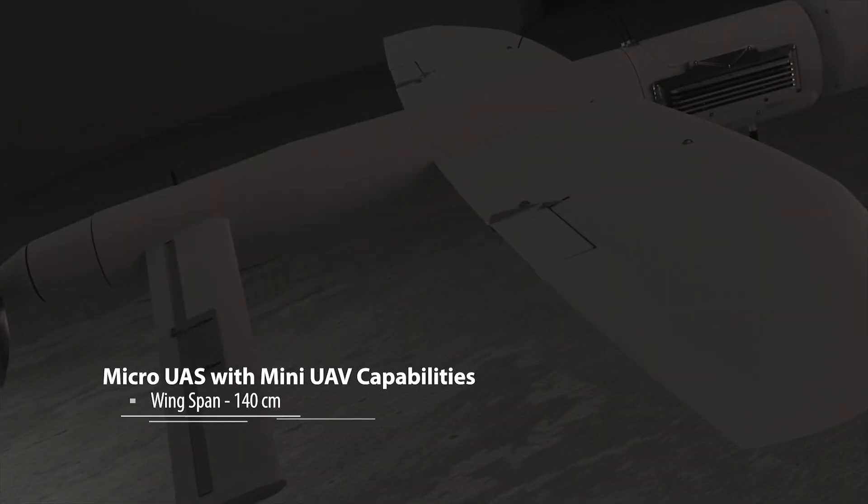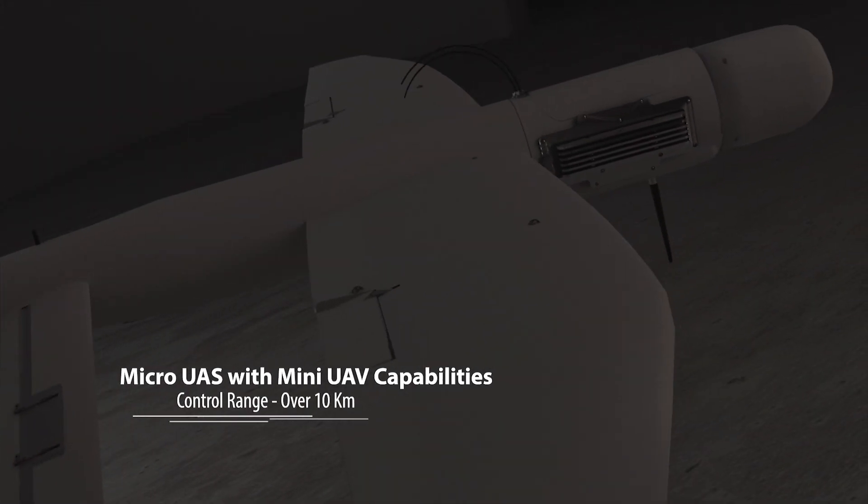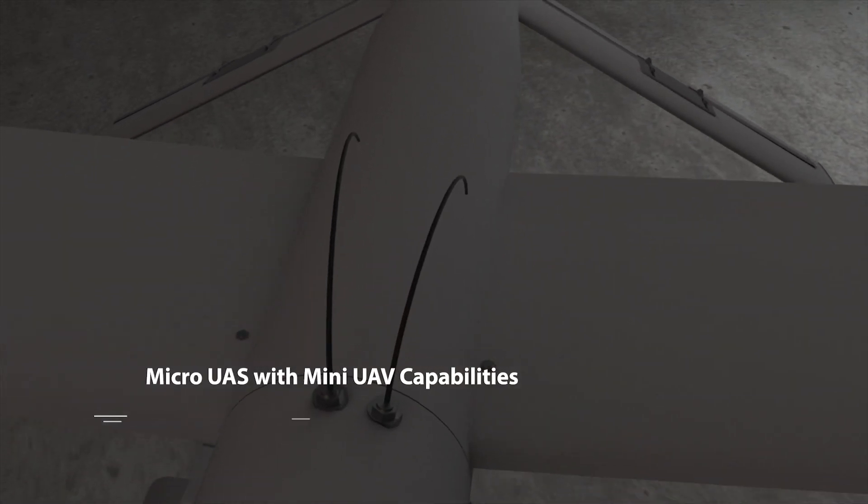The Micro-B. State-of-the-art micro UAS with the capabilities of a mini UAS.